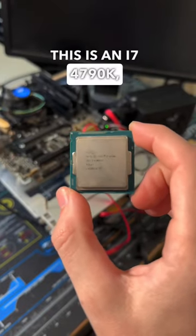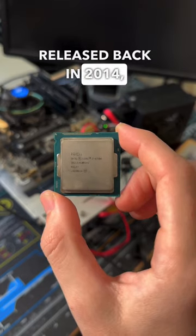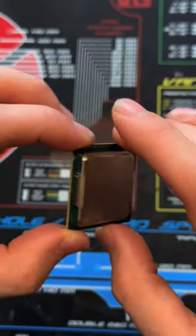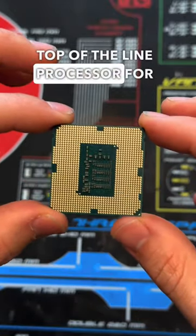This is an i7-4790K, codenamed Devil's Canyon. Released back in 2014, this was Intel's first CPU to reach a base clock of 4GHz. It had 4 cores and 8 threads, and at the time, this was the top of the line processor for gaming.